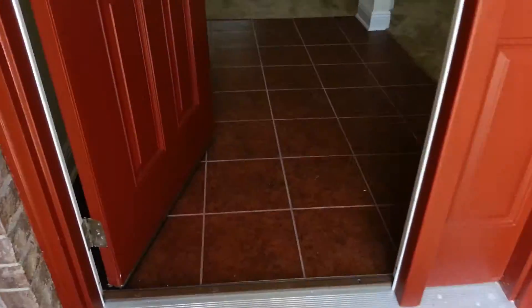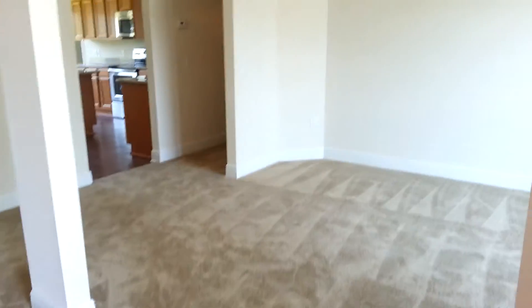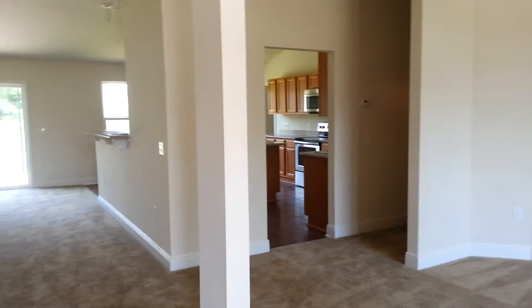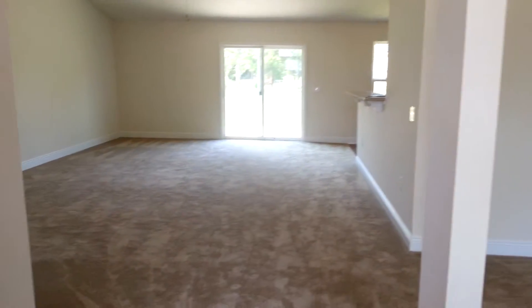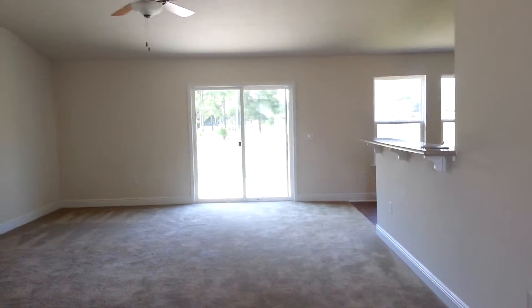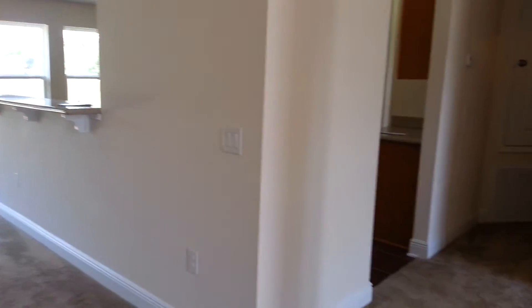As you go into the home, it's got nice tile flooring. You have your dining room off to the right, off the kitchen area. There's a nice large-size den with open space. Let's go ahead and walk our way through.